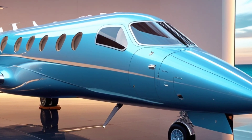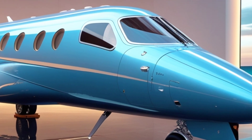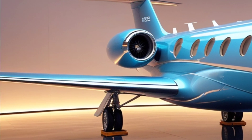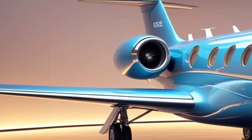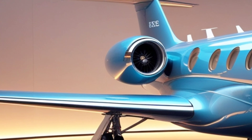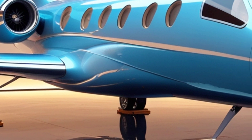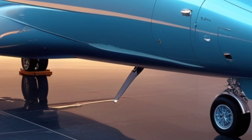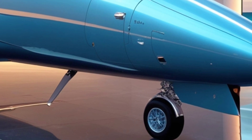Let's find out. The JAS-39 Gripen, developed by Saab, has been a symbol of Swedish engineering brilliance for decades. Designed as a lightweight, highly maneuverable, and cost-effective fighter, it competes with some of the best jets in the world. The 2025 version brings major upgrades, making it an even more formidable aircraft on the battlefield.